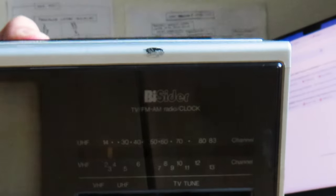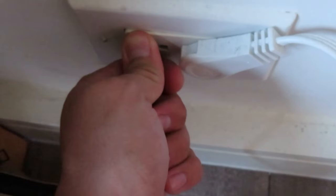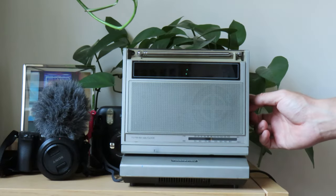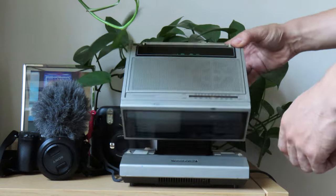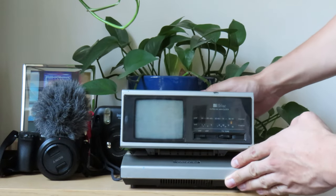Alright, Project Mini TV — Phase One: does it even turn on? Boom — yes it does! Phase one complete. Digital clock: check. Speakers and radio: check. And in the moment of truth, the TV — check!